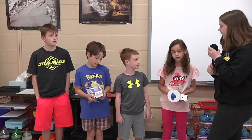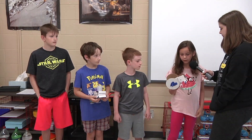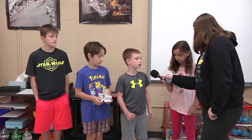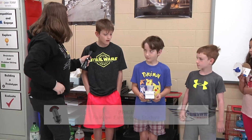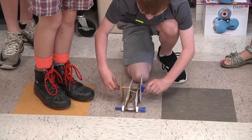They've learned the engineering design process like you would not believe. You forget sometimes that these kids are 8, 9, and 10 years old, the stuff that comes out of their mouth. So what do you guys have here? We made a moon rover to ride on the moon. We made it out of pencil, cardboard, peppermint, straw, rubber band, and a little bit of money. We also have a landing — made out of paper, a cup, and regular tape.